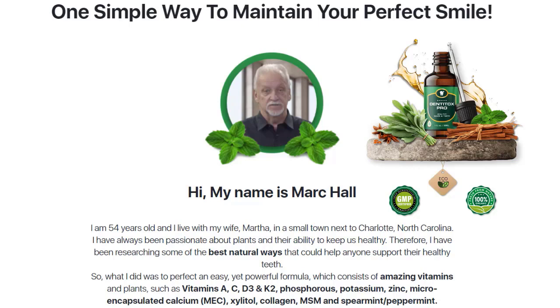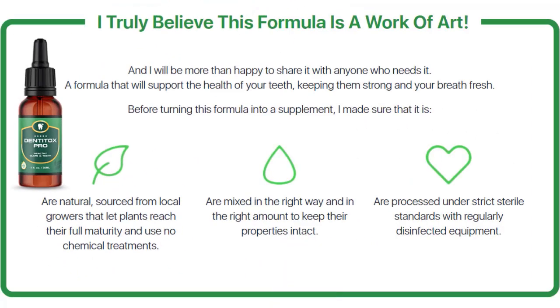Now we will look at the good sides and bad sides of this supplement, starting with the pros. Dentitox Pro helps with reduced swelling and inflammation in the gums, tooth decay prevention, better breath, stronger and healthier gums and teeth, better immune system function, and a shinier, healthier smile.